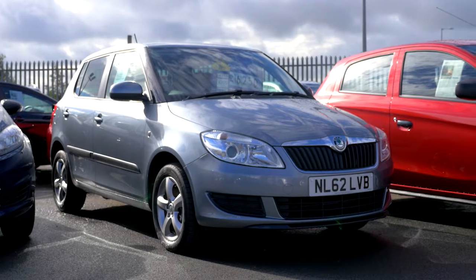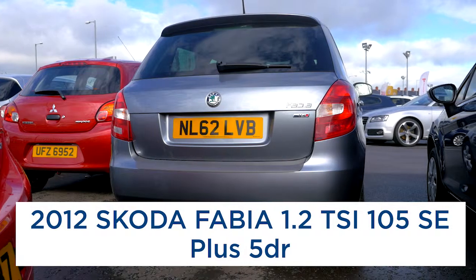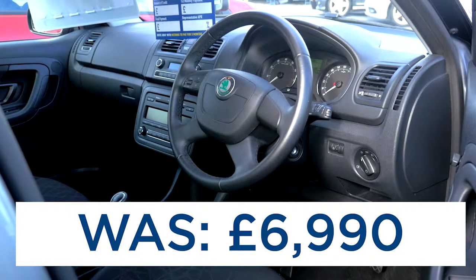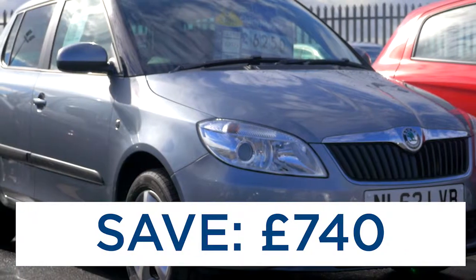Our first car today is a 2012 Skoda Fabia 1.2 TSI. It's the 105 brake horsepower SE Plus model, having covered just 17,400 miles. It was £6,990 but is now just £6,250.